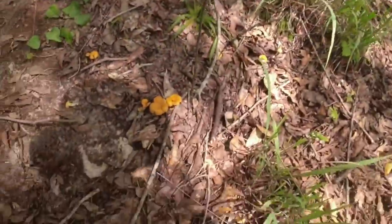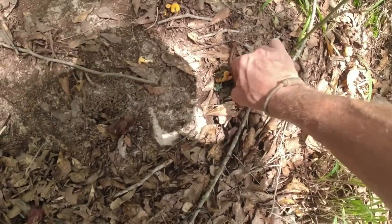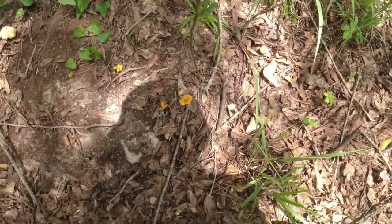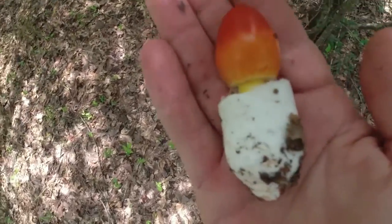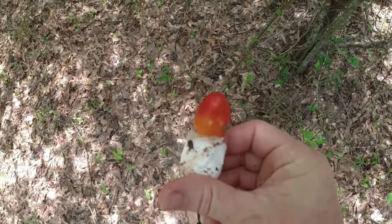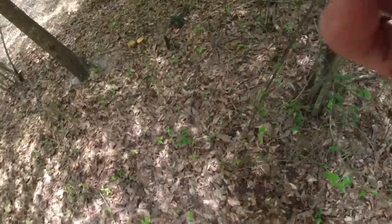Earlier I mentioned that the chanterelles might be out. And... would you look at that. Not too many — just a couple. But I have some other spots where I know they grow, and I'm going to go check those out. That's a good one that shows you the sac it comes out of — it's almost like an egg.